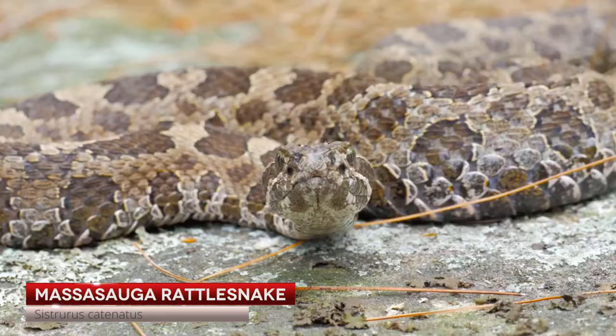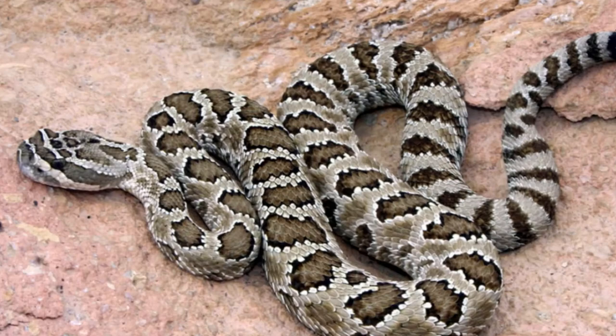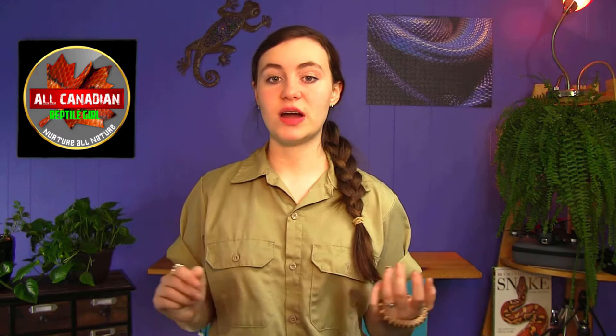In the number four spot is a snake that does not need to impersonate a rattlesnake because it already is one: Ontario's Massasauga rattlesnake. This chubby little snake is the smallest of the three rattlesnake species in Canada, the other two being the western rattlesnake and the prairie rattlesnake. In my opinion the Massasauga wins out — partly because they're found within easy driving distance from my house, and two, I just think they're the cutest ones.